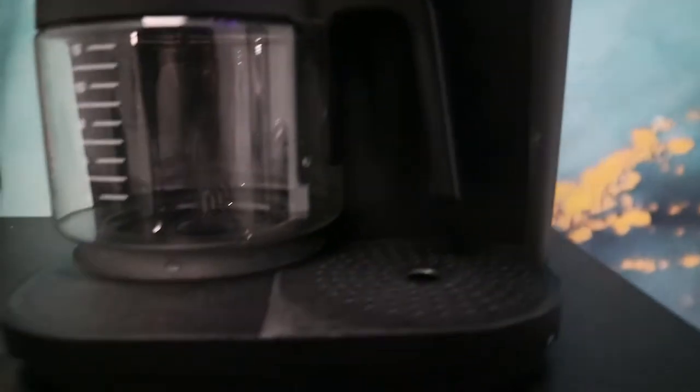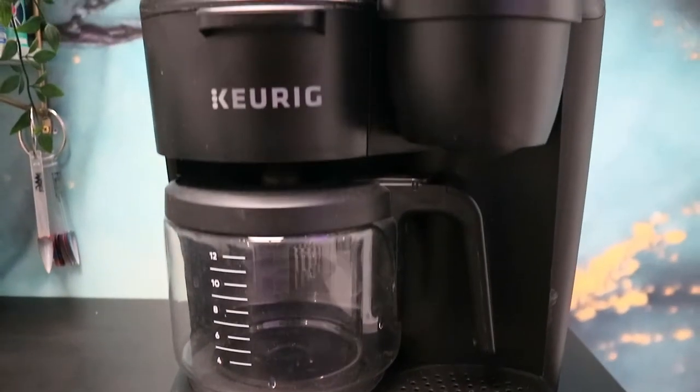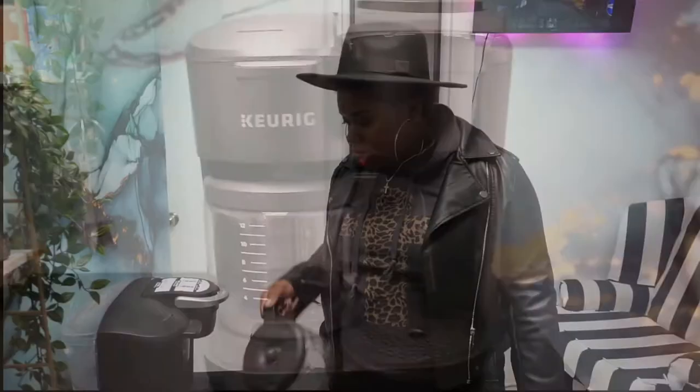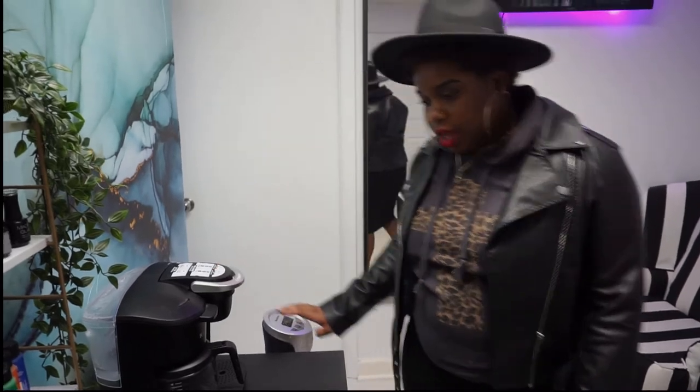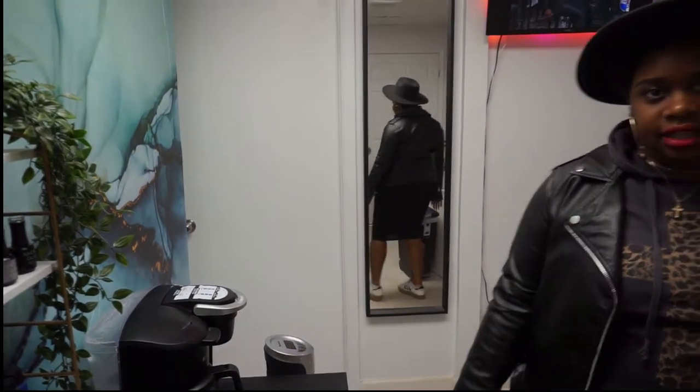I have my Keurig, which I use for two things: to warm up my pedicure water using the big pot side, and then I use the K-cups whenever I want coffee.